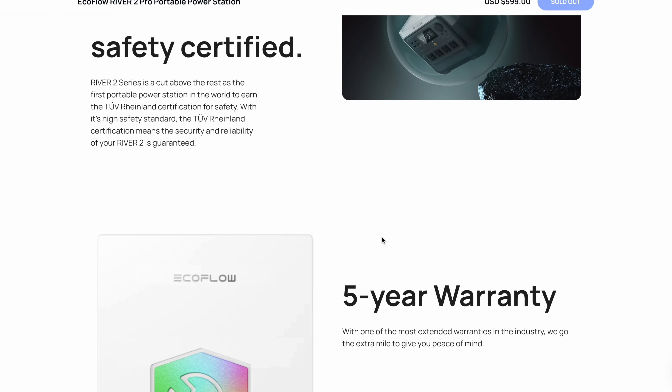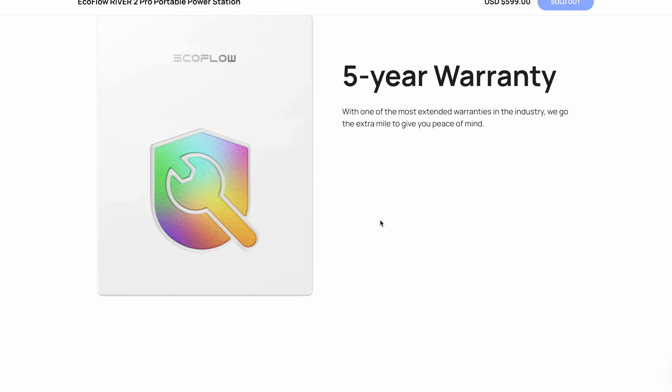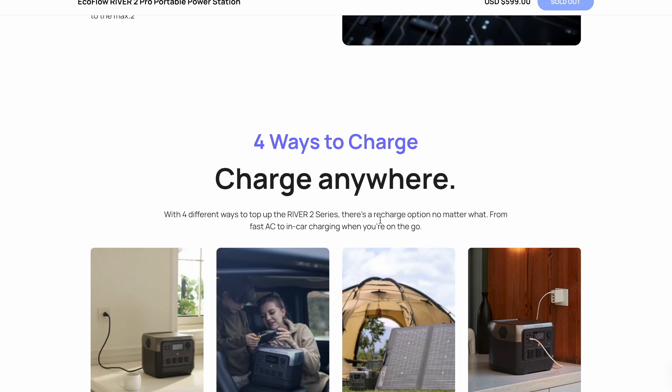EcoFlow also has a 5-year warranty, which is comparable to a 1-year manufacturer warranty from most other companies. EcoFlow definitely backs their product, so you can be carefree.